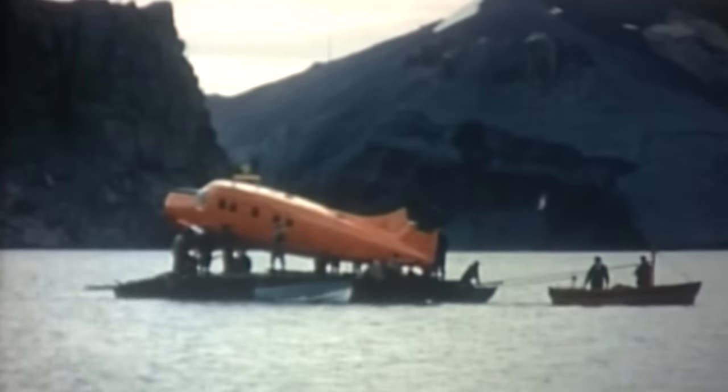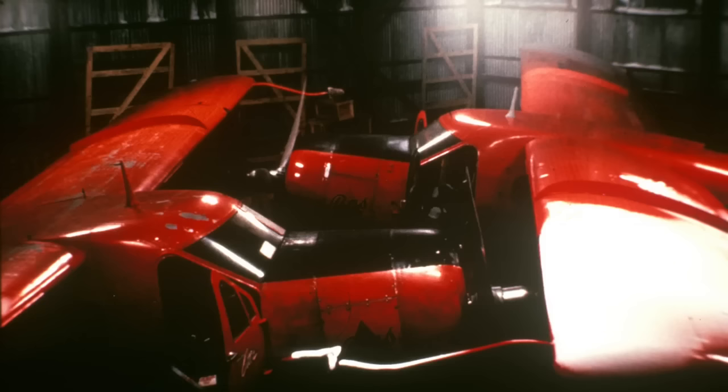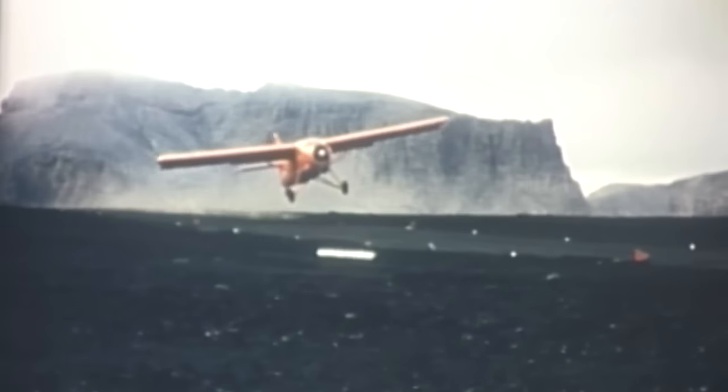In December 1960, with the building of an aircraft hangar, Deception Island became the centre of British flight operations in Antarctica. The original Wilkins runway was improved and used for many years by single-engined aeroplanes.